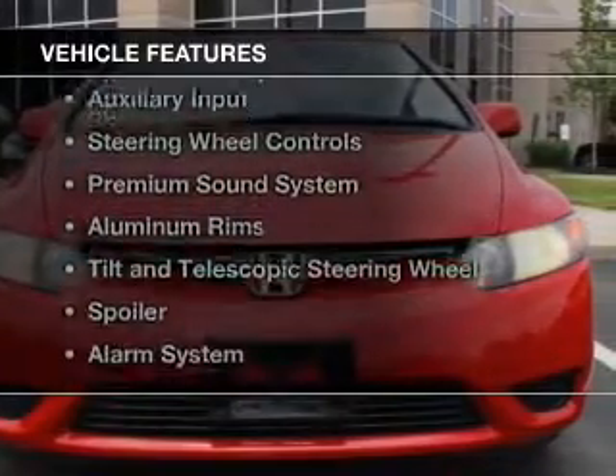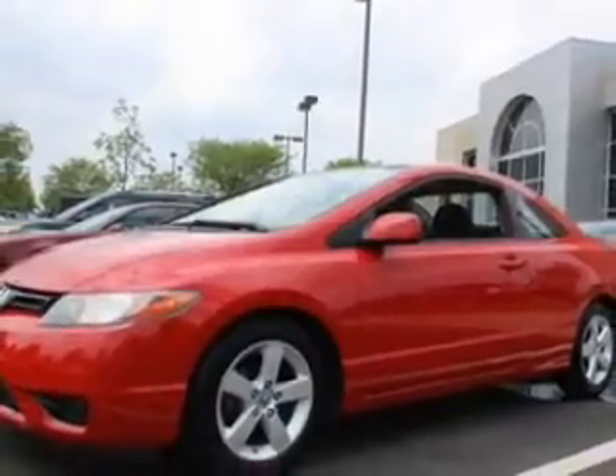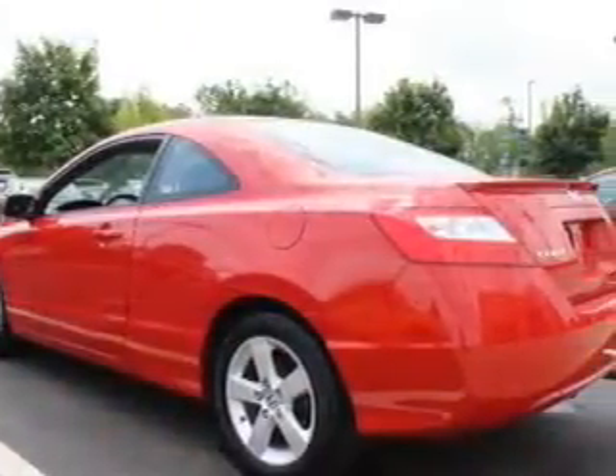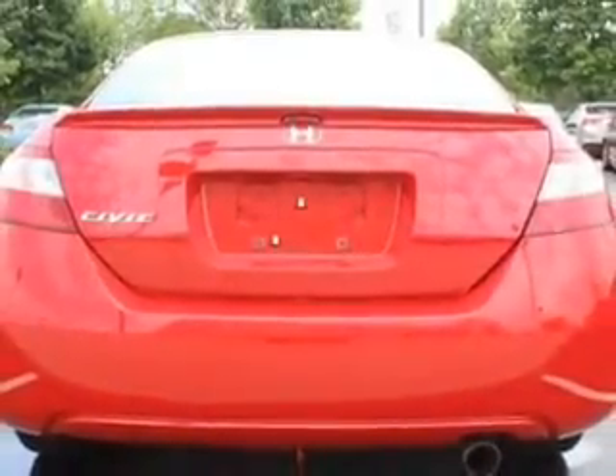The features include a power sunroof, electric trunk, digital audio input, an auxiliary input, steering wheel controls, a premium sound system, aluminum rims, a tilt and telescopic steering wheel, a spoiler, and an alarm system.